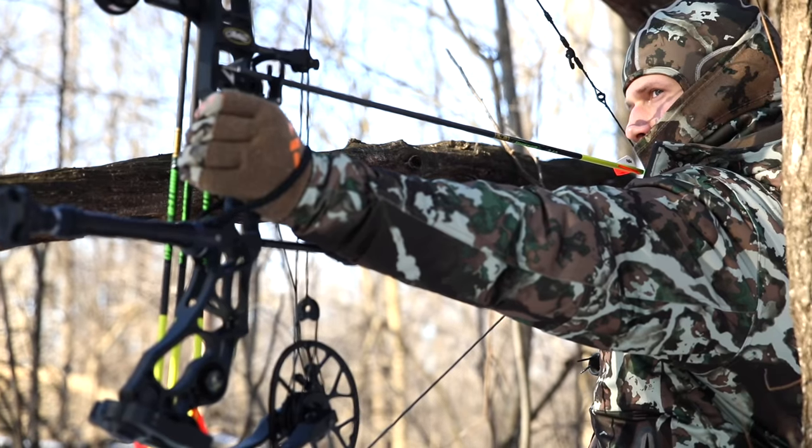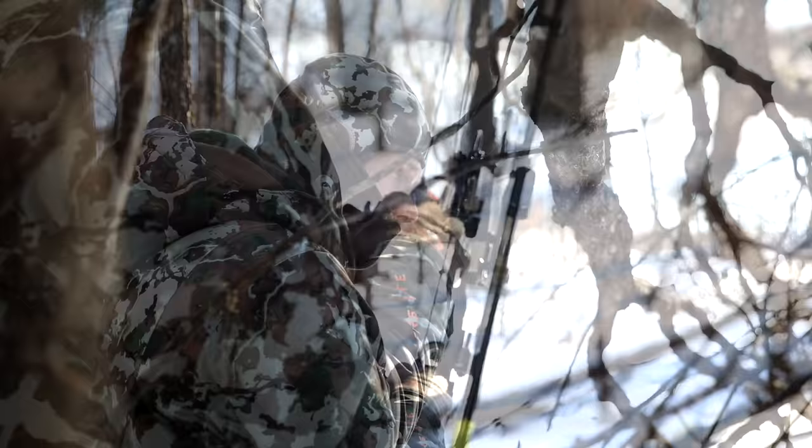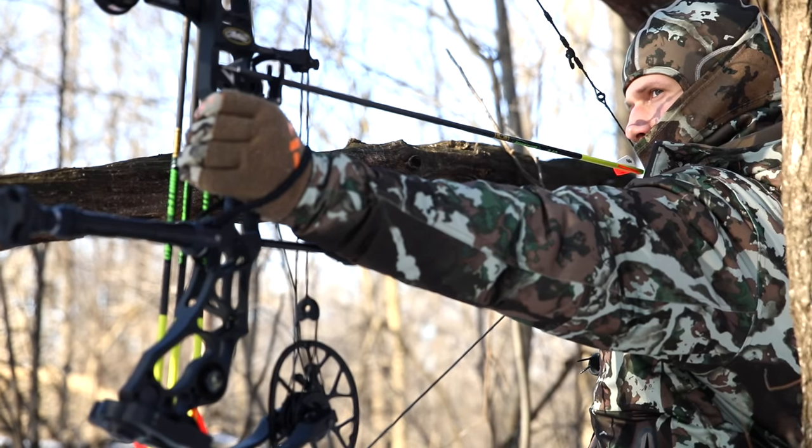Despite its two levels of 100 gram insulation, the jacket's dynamic shooter's cut provides uninhibited range of motion, so your ability to shoot a bow or gun is not compromised.